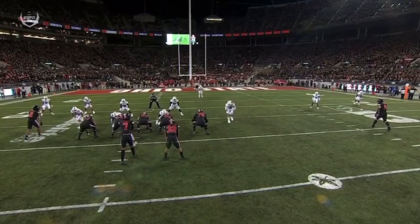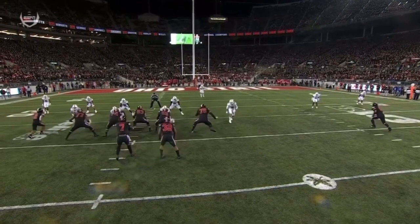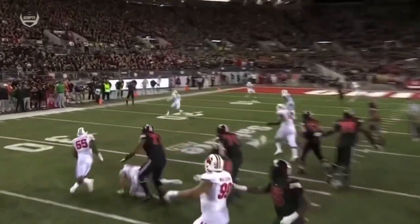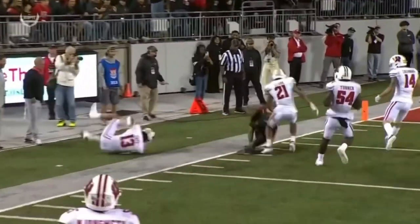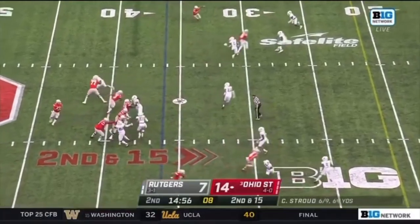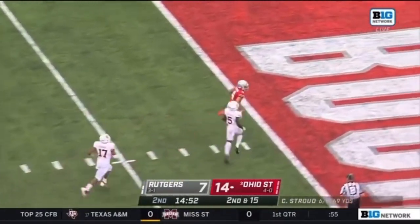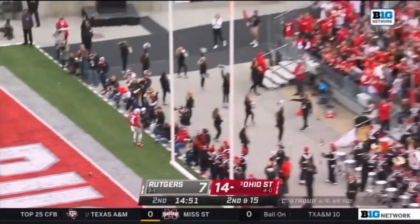Watch the corner out here. I don't know where he's expecting Fleming to go, but he's almost to the goal line. I don't know if that's a miscommunication. CJ Stroud down the seam — caught, touchdown, Julian Fleming.